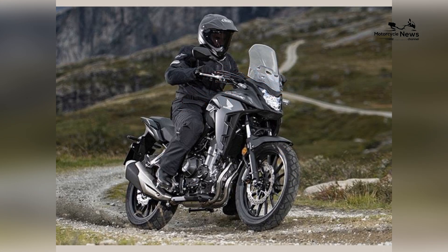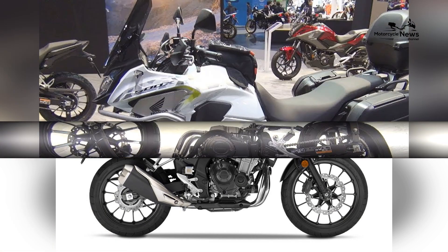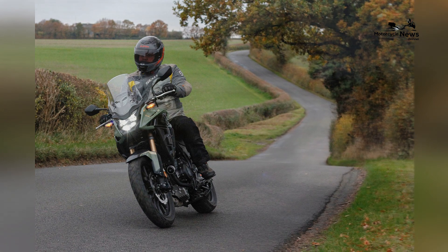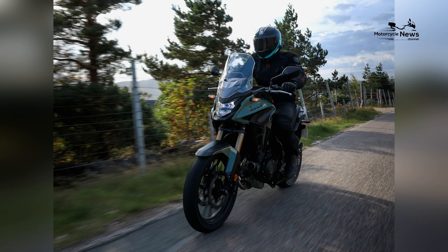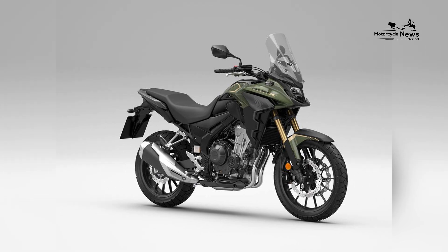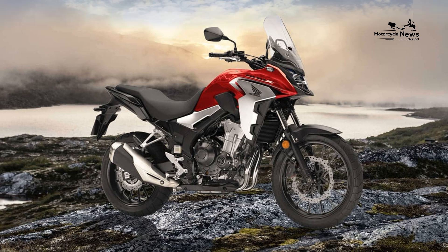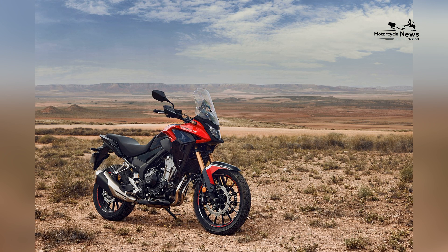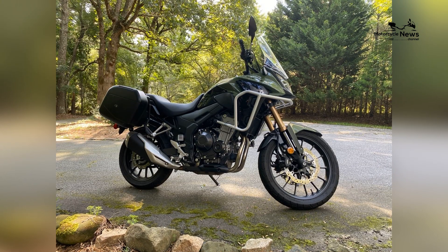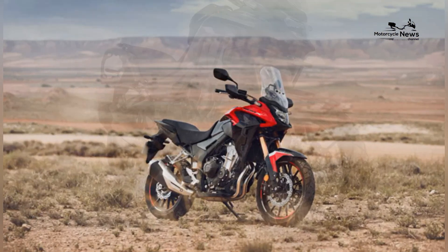The Honda CB500X has carved a unique niche in the motorcycle market. It's a bike that appeals to riders looking for a well-rounded, economical, and versatile machine that excels in various situations. With its approachable power, user-friendly nature, and all-day comfort, it's a suitable choice for beginners as well as experienced riders seeking a practical and affordable alternative. The CB500X stands out as a dependable companion for daily commutes, weekend adventures, and long-distance travel. Honda's reputation for reliability adds another layer of appeal to this well-designed motorcycle. Whether you're a beginner looking for your first adventure touring bike or an experienced rider searching for a practical, all-rounder machine, the Honda CB500X is undoubtedly one of the best motorcycles to consider. Its mix of performance, versatility, and value makes it a compelling option in the world of motorcycling.